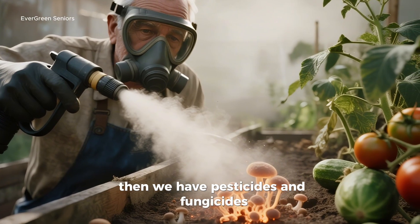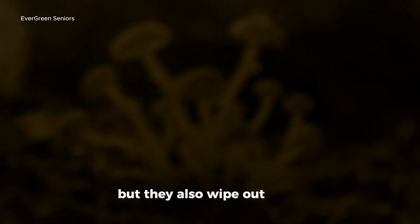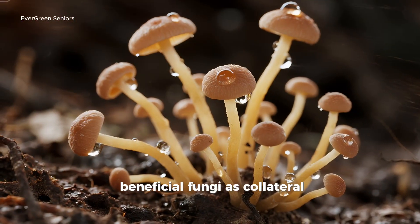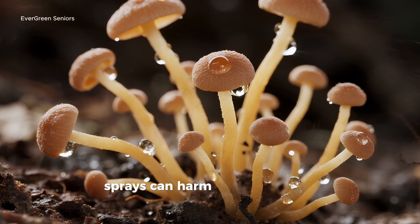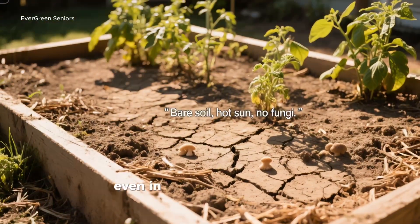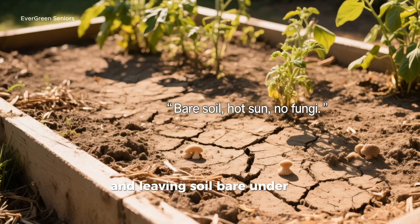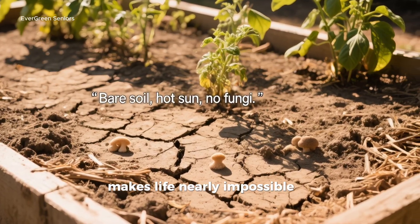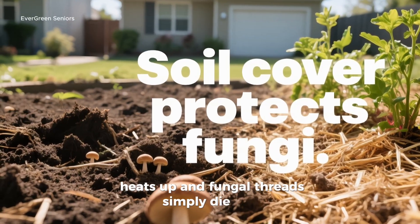Then we have pesticides and fungicides. Yes, they kill pests and diseases, but they also wipe out fragile beneficial fungi as collateral damage. Even certain organic sprays can harm the microscopic allies we're trying to protect. And here's something many gardeners overlook: even in organic beds, constant disturbance and leaving soil bare under the hot sun makes life nearly impossible for fungi. Without cover, the soil dries out, heats up, and fungal threads simply die back.